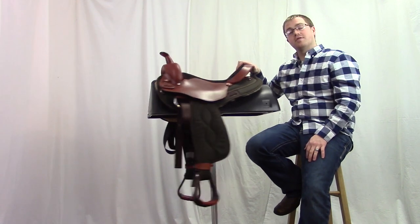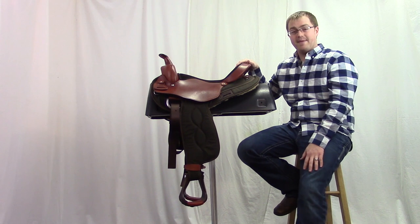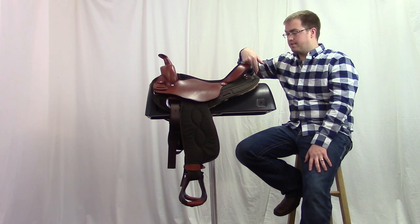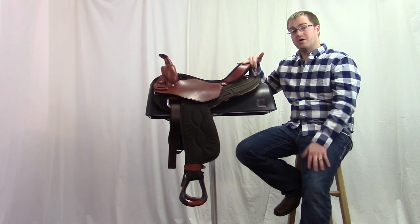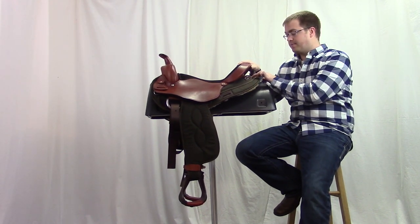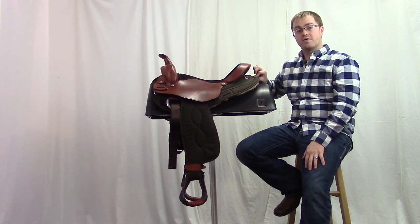And with a lot of those horses that have that extra wide build, they often have a short back. So you can see the saddle comes with a short rounded skirt. It's about 26 inches long, but even then the bars are only about 22 inches long. They come right back here, so you've got a little extra room of just soft Cordura material.